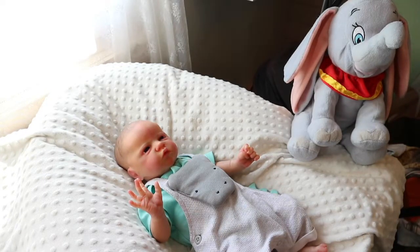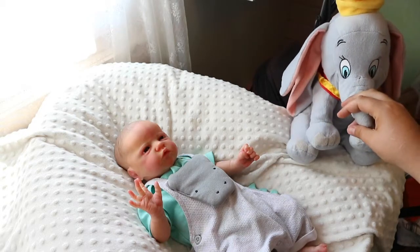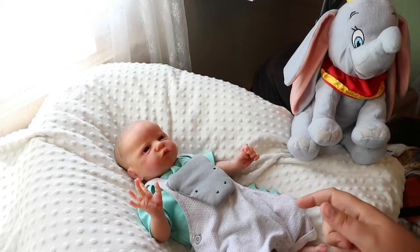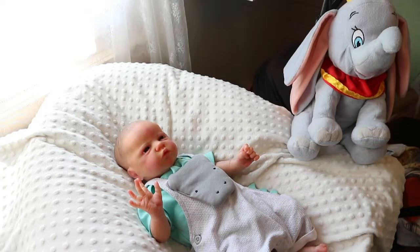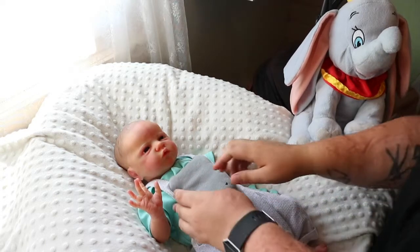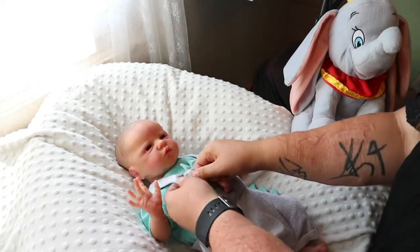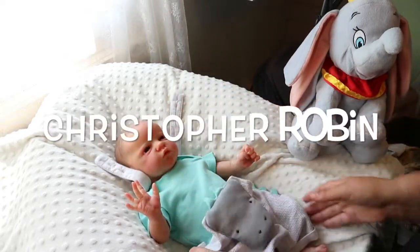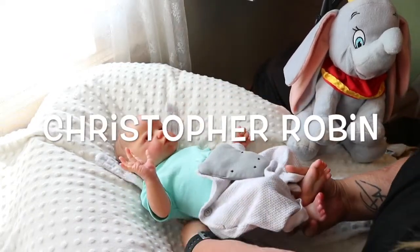Hey everyone! So if you saw my last video, you saw that I purchased this super cute Dumbo stuffed animal, and now I'm gonna be changing my little guy into a Dumbo outfit. I also wanted to share that I have decided on a name for him — his name is actually gonna be Christopher Robin.